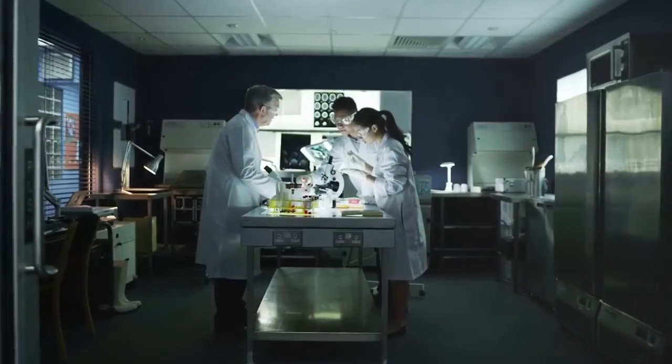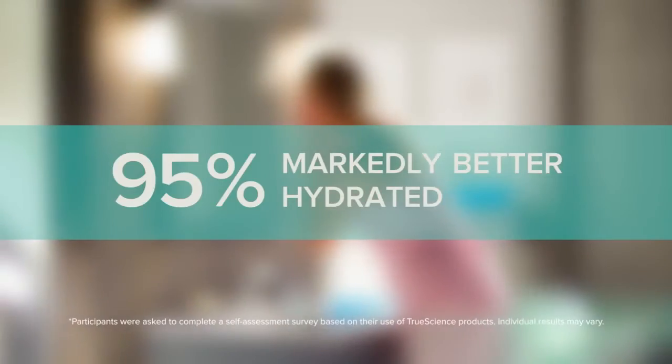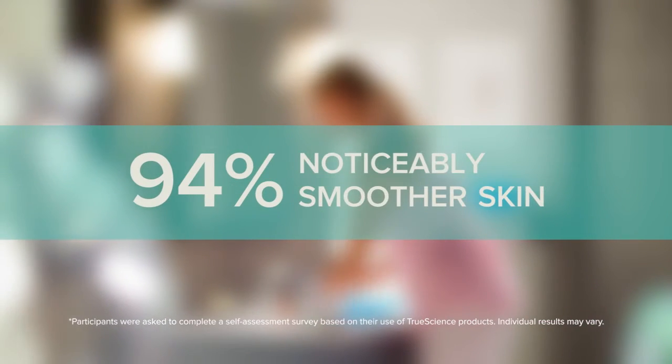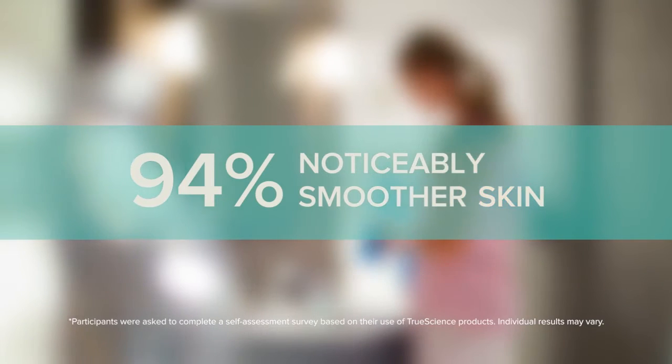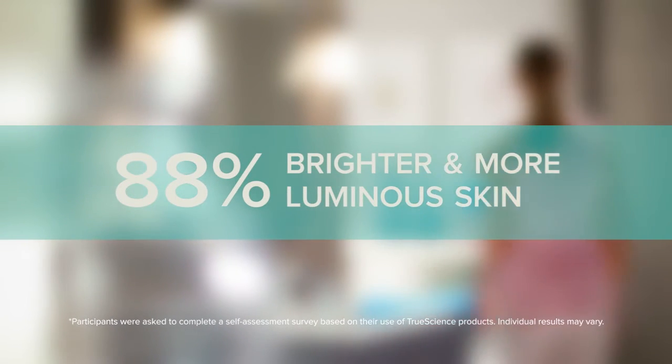I also heard you mention that the product was specifically tested in its final formula. Can you tell me a little bit about that? Yes, I'll be happy to, because that is also one of the strengths of this regimen and of the anti-aging cream. All of them were clinically tested as a final product, and the results are here. You're going to look more radiant, more bright — overall, this is really a product which is going to make you look younger.